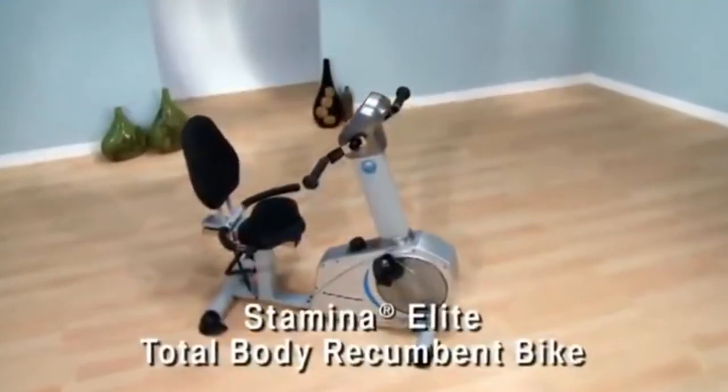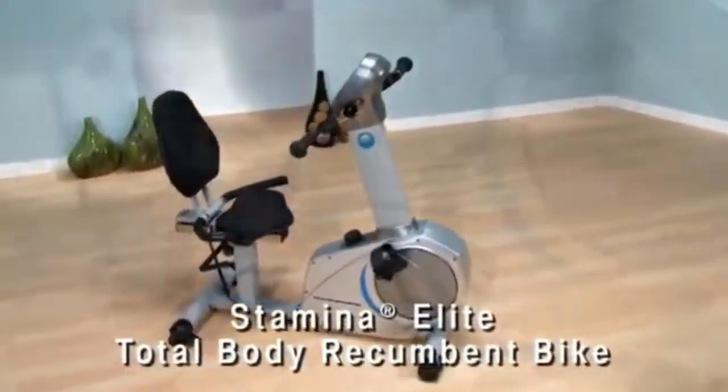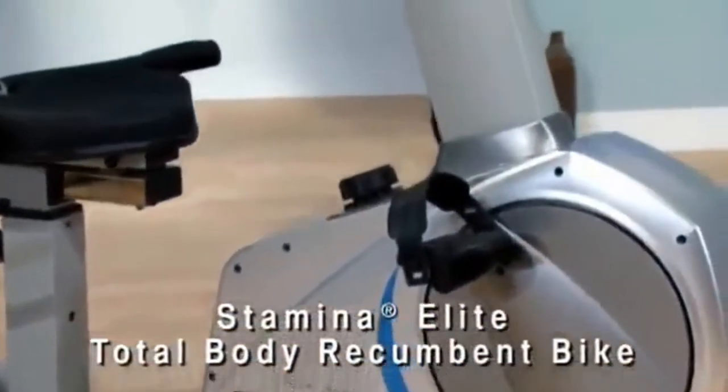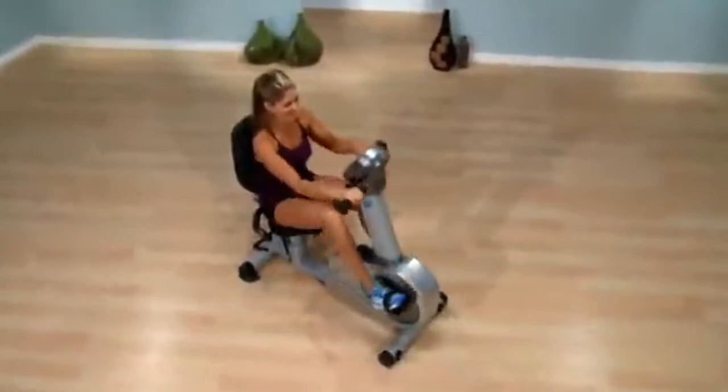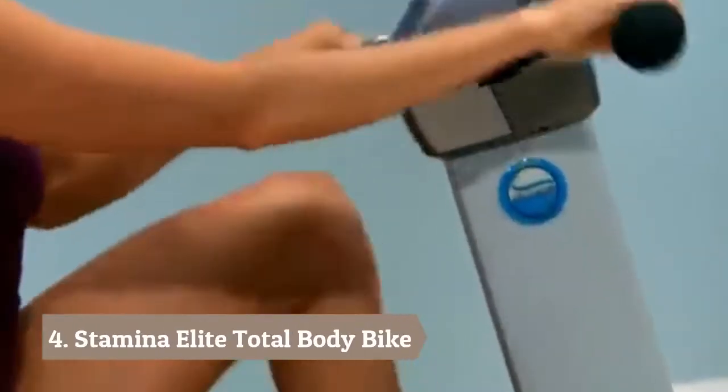Stationary cycling is one of the most effective low-impact aerobic exercises for increasing your metabolism to burn calories and fat more efficiently. Because there isn't heavy impact on your joints, stationary cycling can be a lifelong form of exercise.